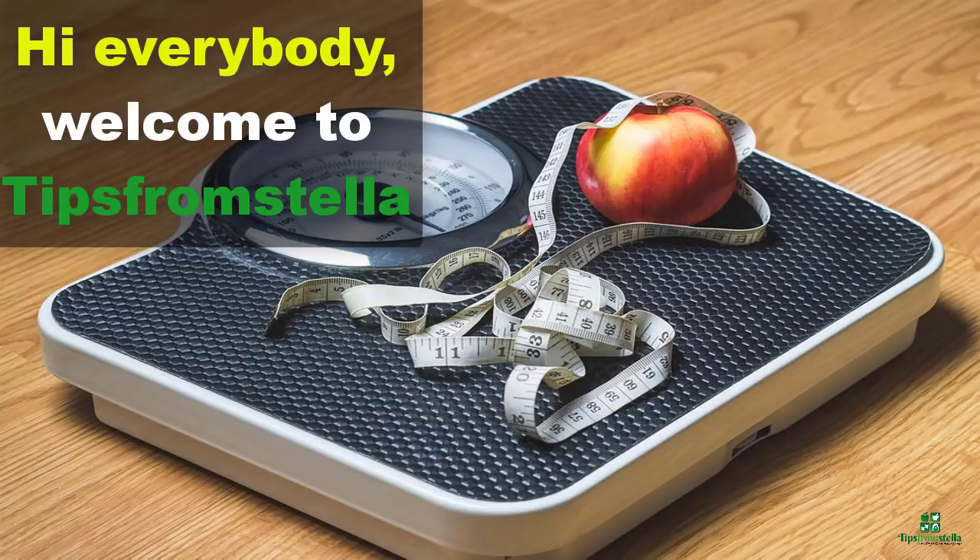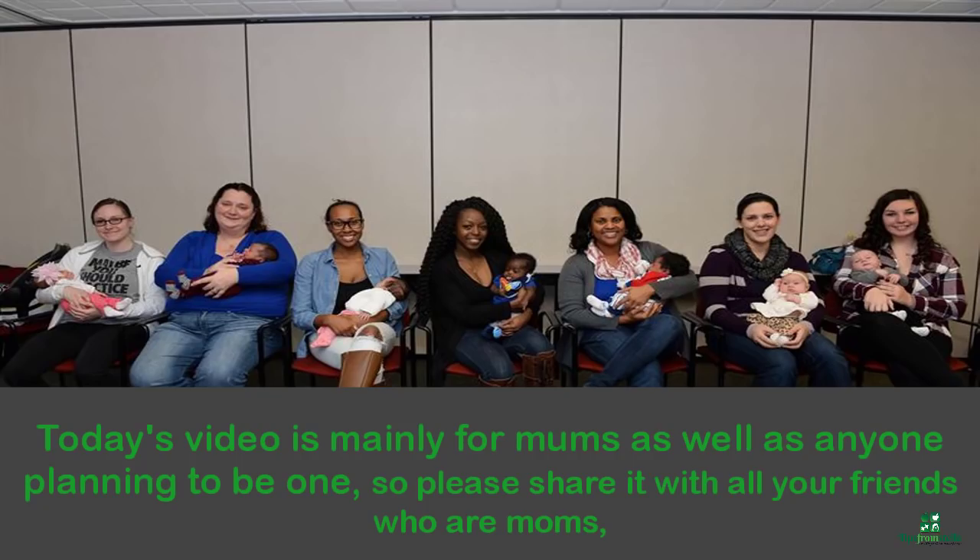Hi everybody, welcome to Tips from Stella. Today's video is mainly for moms, as well as anyone planning to be one, so please share it with all your friends who are moms.